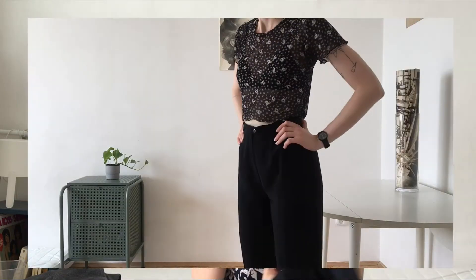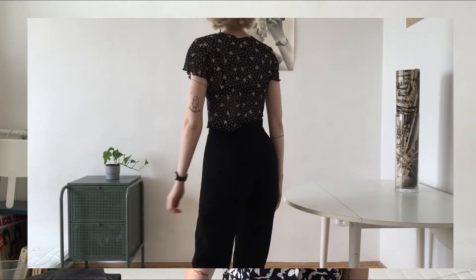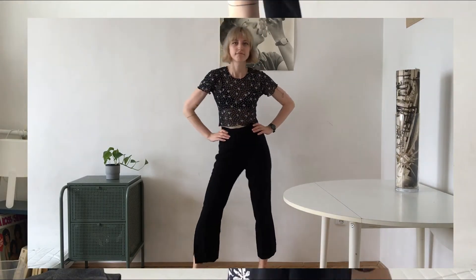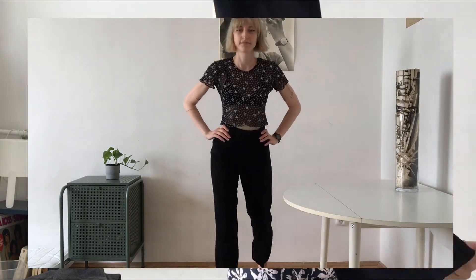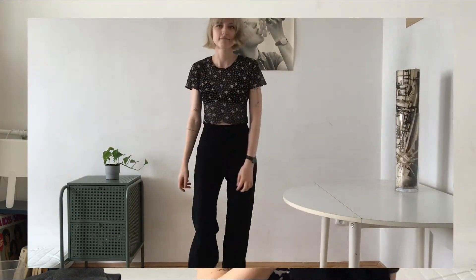The last thing I want to show you are the perfect black pants I found. I wear them five days a week at least, along with those long skirts. They're really cool because they have slits on both legs, so they're perfect for summer. They're also high-waisted — perfect trousers.